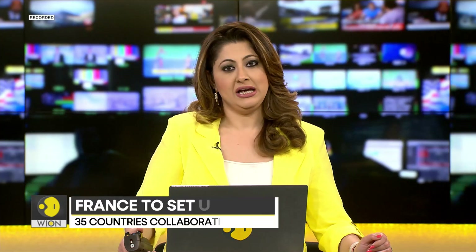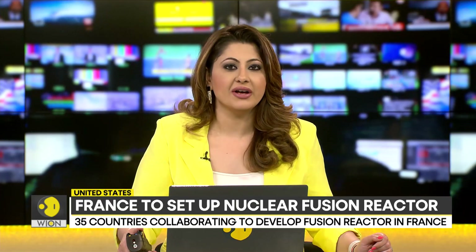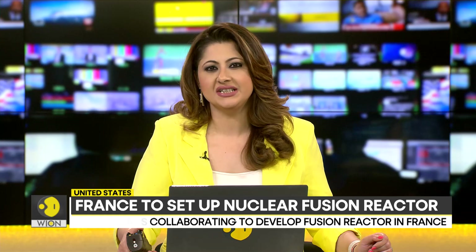A research facility in the United States has hit a milestone in nuclear energy generation. Nuclear fusion released more energy than what was required to facilitate it.